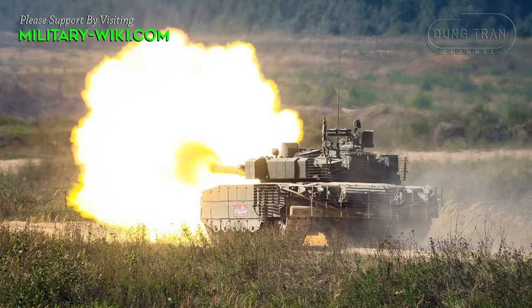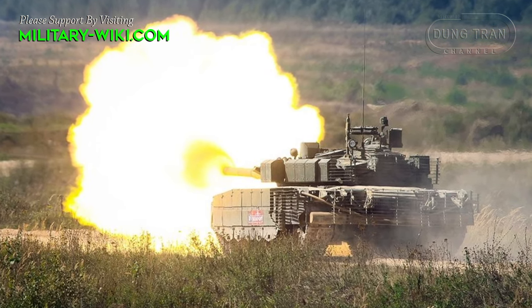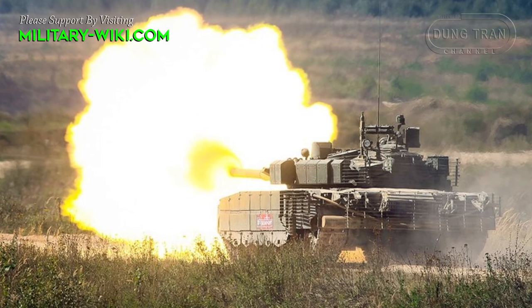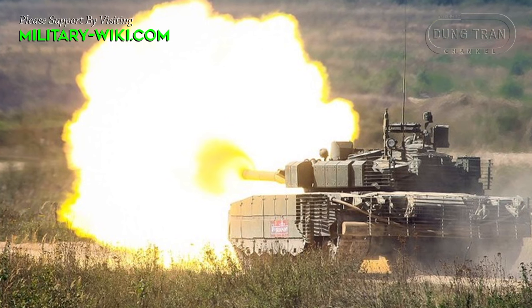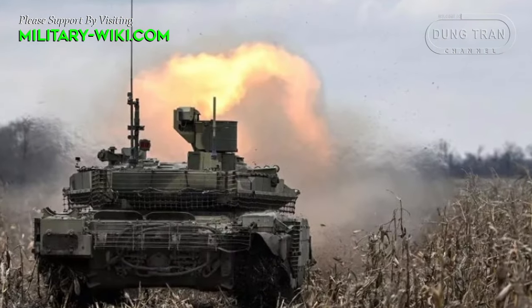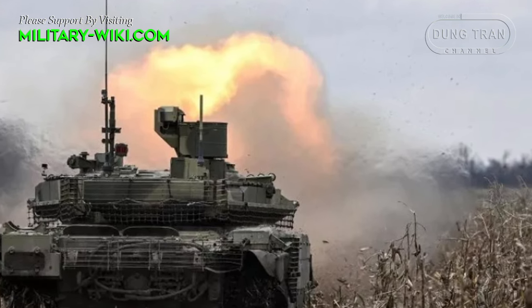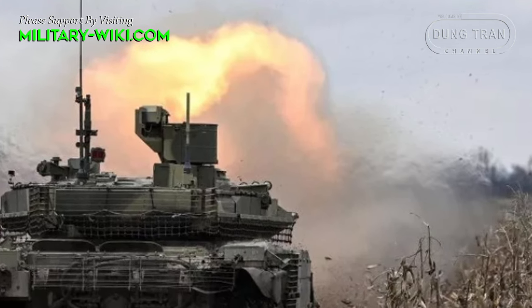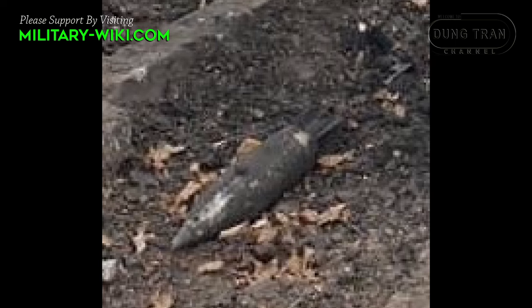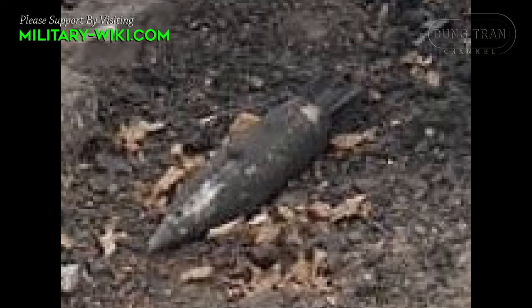The effectiveness of using Townic in terms of enemy manpower is 6 to 8 times higher than the standard 3OF-26 high-explosive fragmentation projectile. When detonated, the projectile throws out 5.4 kg of fragments and finished elements, which cover the affected area. The projectile has the contours and weight of a standard 3OF-26 high-explosive fragmentation tank projectile.